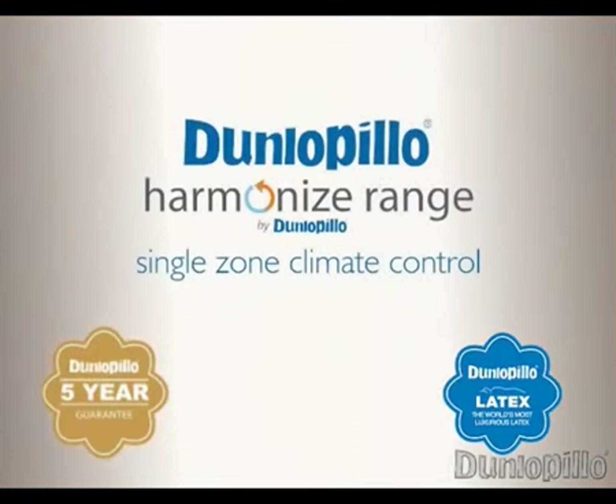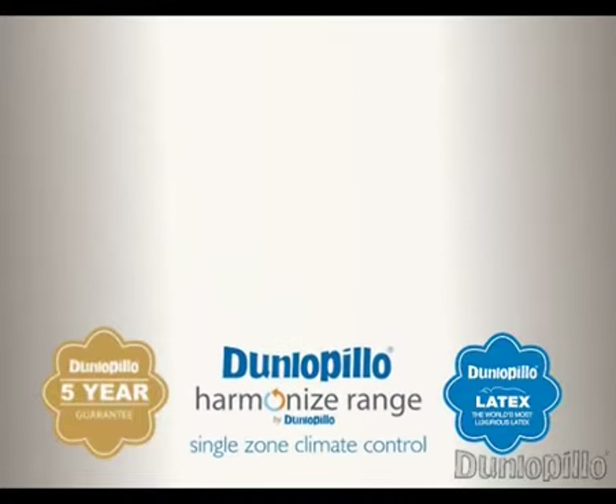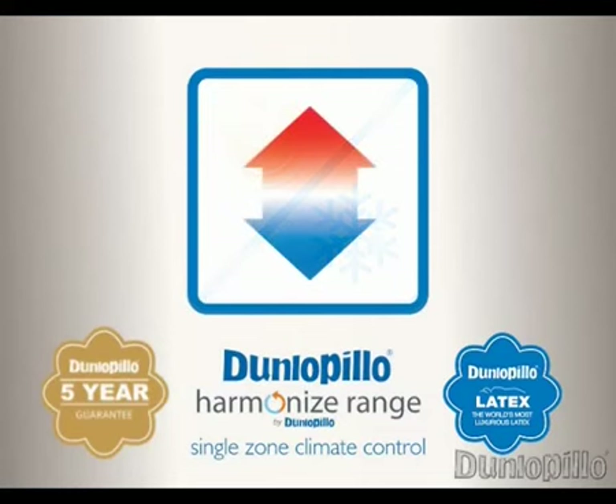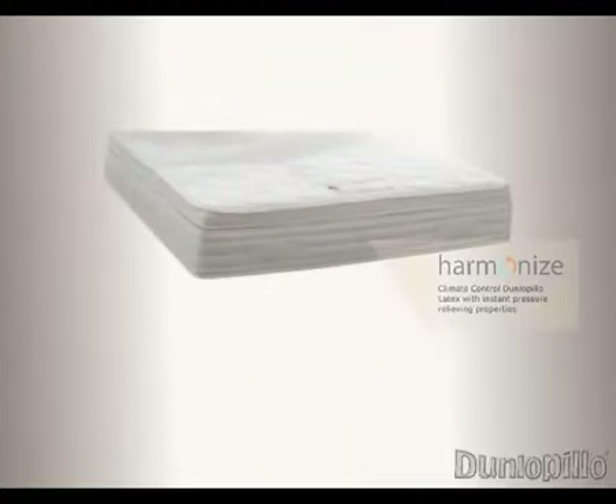The Single-Zone Climate Control range has all the benefits of our Classic range, but with the addition of a layer of Dunlapillow Harmonized latex, which regulates the temperature of the whole bed. A luxurious blend of Dunlapillow latex and Dunlapillow Harmonized latex provides exceptional comfort and enhanced climate control. Dunlapillow Harmonized latex stores body heat in the bed and gradually releases it as your body's temperature changes during the night — so you don't have the problem of waking up cold, making it a superb choice for a comfortable sleep through the coldest of nights.